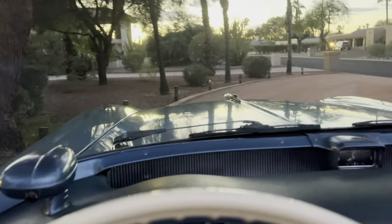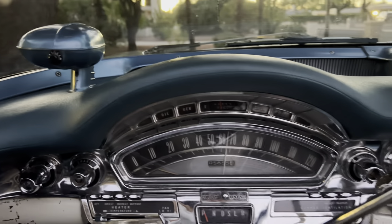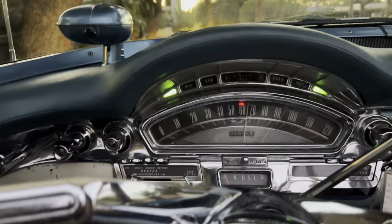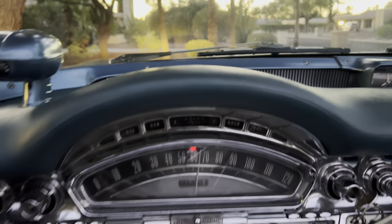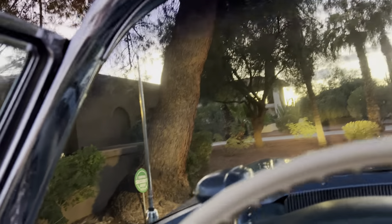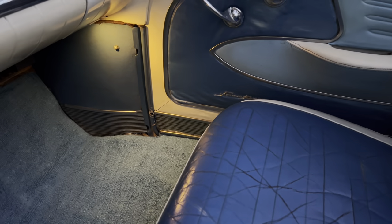I have tons of pictures so you can go back and look further. Let's start it up — starts right up. All the lights work, all the power windows work, the power seat even works, horn works, directionals work, brights work. The power seat works — you can see it going back and forth. Let's take it for a spin.